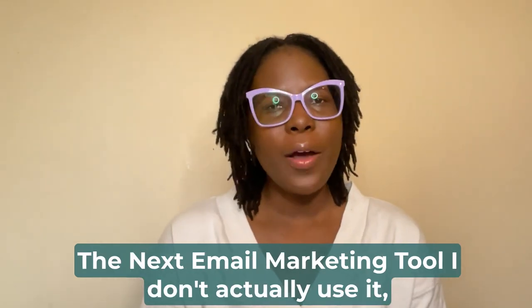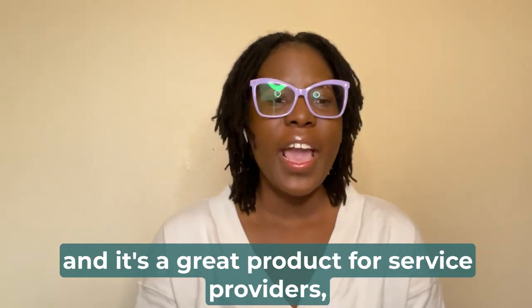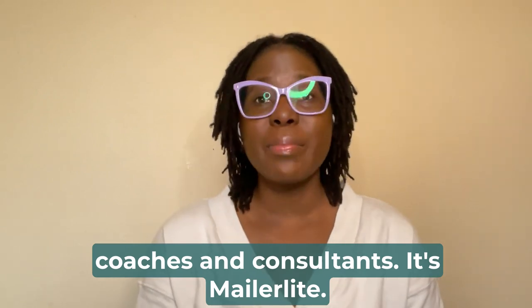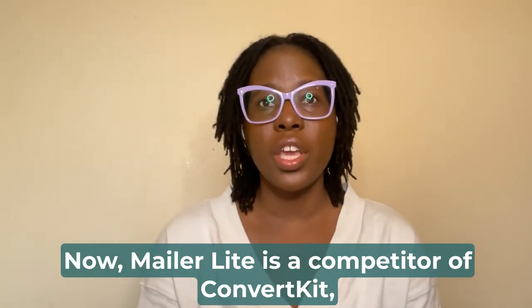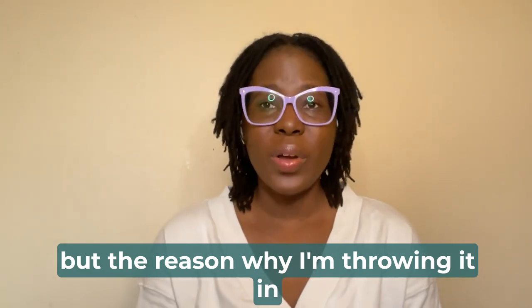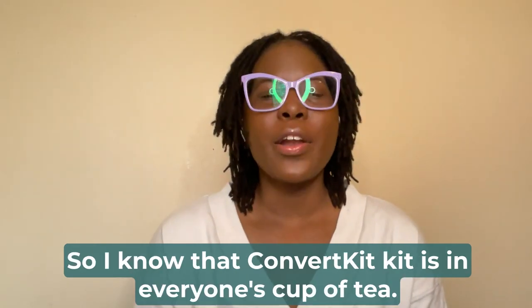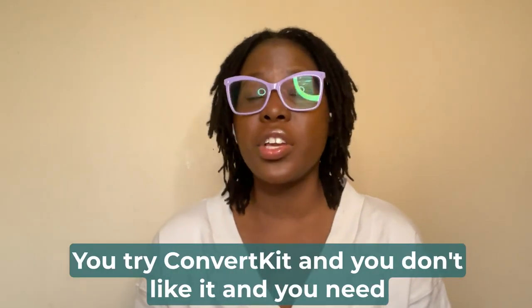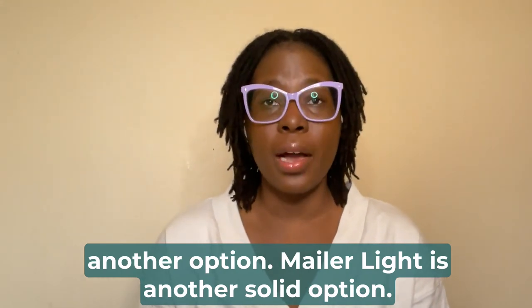The next email marketing tool I don't actually use myself, but I know a lot of people in my community use it, and it's a great product for service providers, coaches, and consultants. It's MailerLite. MailerLite is a competitor of ConvertKit, but the reason I'm including it is because we love options. I know ConvertKit isn't everyone's cup of tea — it doesn't work well for everyone — so if you try ConvertKit and don't like it, MailerLite is another solid option.